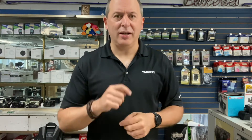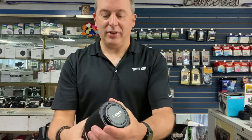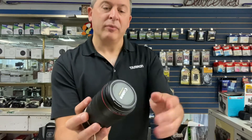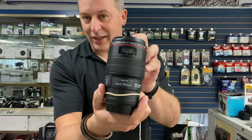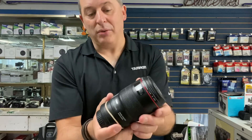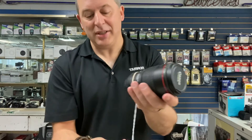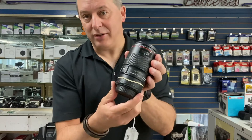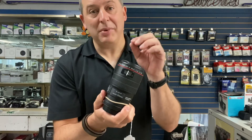First up, for Canon EF users or Canon R users who are adapting their lenses to Canon R mount, we have the beautiful Canon EF 100mm f/2.8L IS macro lens. This is Canon's premium macro lens — the 100mm f/2.8 with image stabilization. It is selling for just $635.